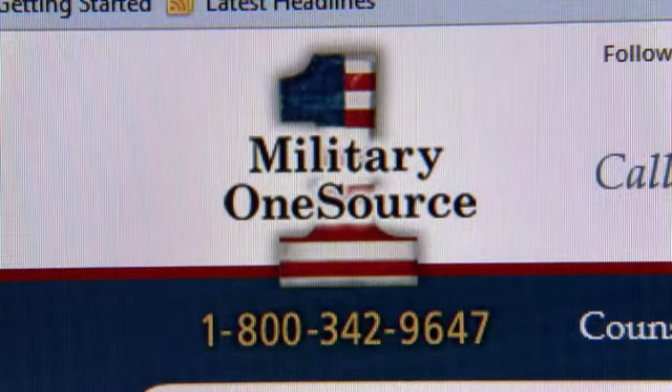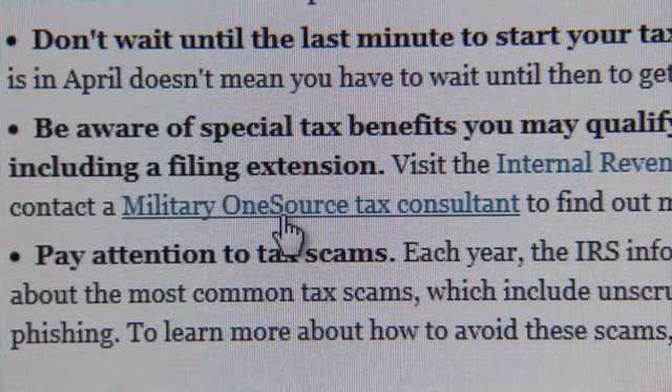E-filing is one of the easiest ways to file taxes this year. Military OneSource has teamed up with one of the world's largest tax preparation companies, offering free access to service members and their families. Military OneSource is the gateway to a free tax preparation service partnered with H&R Block, and Military OneSource also has tax consultants.